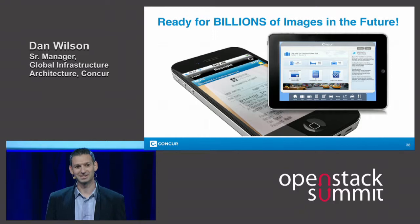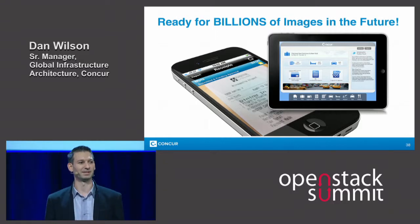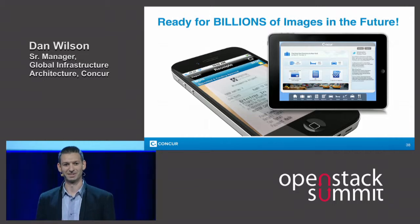I did an analysis over what we're expecting for our scale, and within five years we'll have over 10 billion images stored in our environment — and now we have an environment that can handle that.